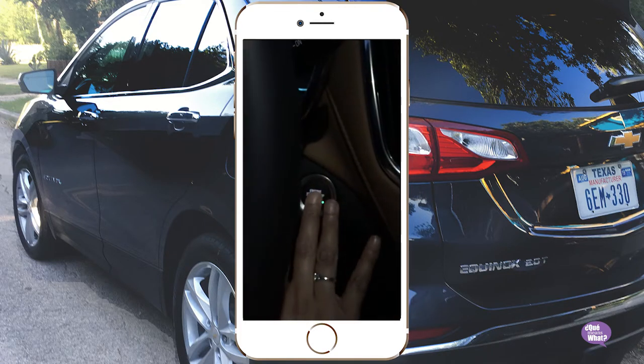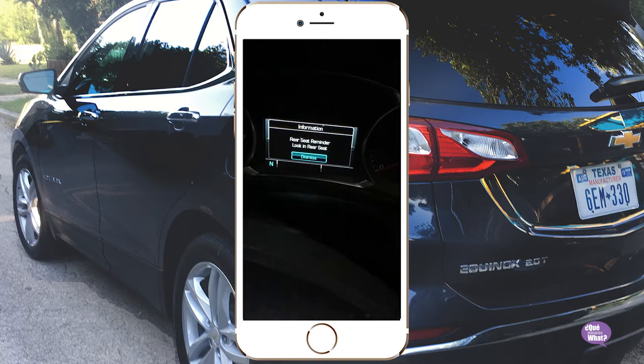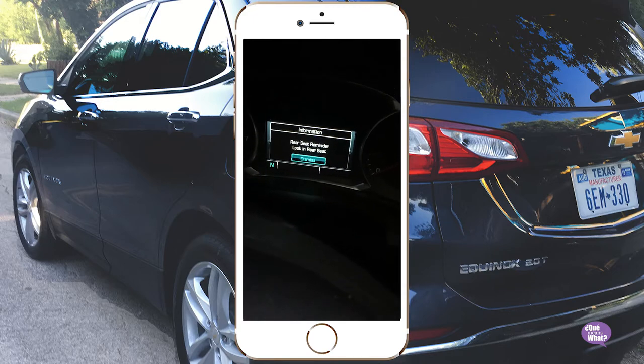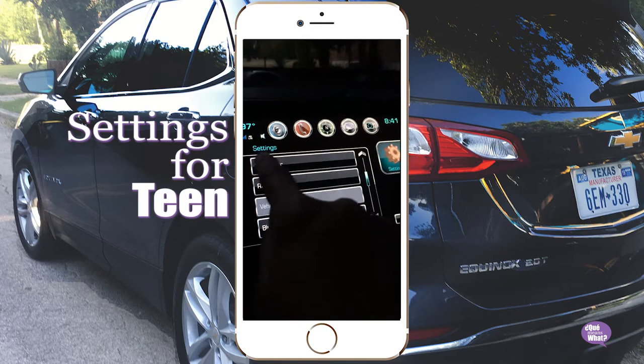So for the driver, when you turn the car off, the rear seat reminder turns on to let you know maybe you need to check your back seat before you get out of the car. But another feature is that there are settings for teen drivers.